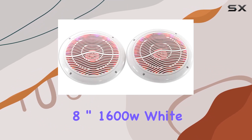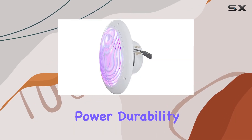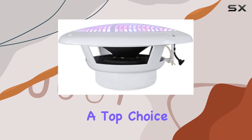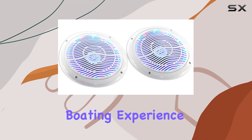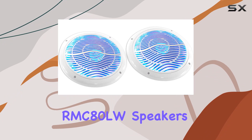Overall, the Rockville RMC80LW 8-inch 1600W white marine speakers offer impressive power, durability, and customizable LED lighting, making them a top choice for anyone looking to upgrade their marine audio system. If you're ready to take your boating experience to the next level, look no further than the Rockville RMC80LW speakers.